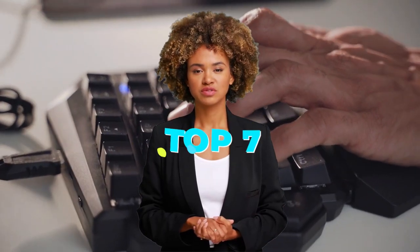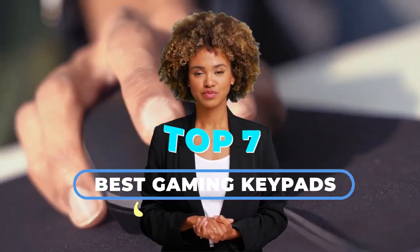Today we are going to discuss the top 7 best gaming keypads available in the market. Through extensive research, we have tested dozens of products and bring the top 7 best gaming keypads for you.